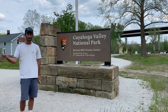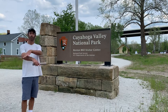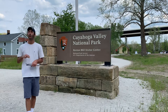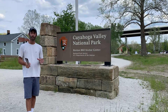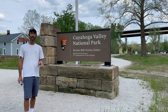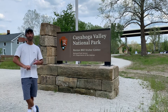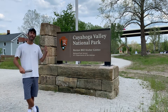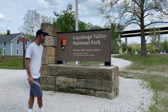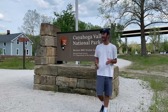Brandywine Falls is probably the most popular attraction — a simple, basic boardwalk hike to a nice, pleasant waterfall. Nothing much to it, but you can do a lot more hiking and exploring around the area. From there, I went to another part of the park called The Ledges. This was probably my favorite part of Cuyahoga Valley — about a two to two-and-a-half mile round trip hike that gave me a chance to take some really nice photos and climb on the rocks. It was playful and I enjoyed it the most.